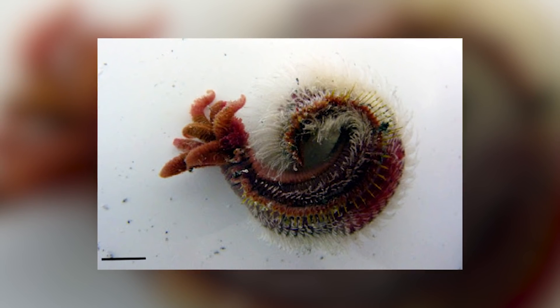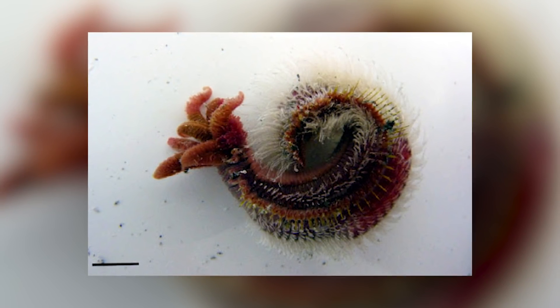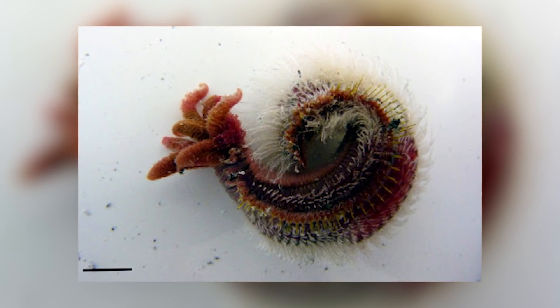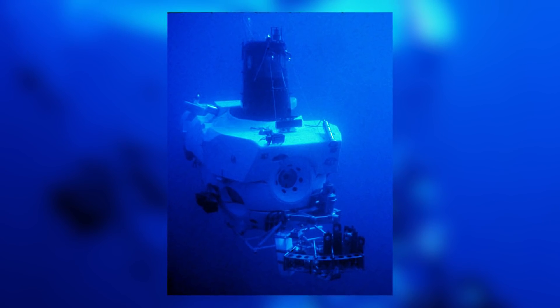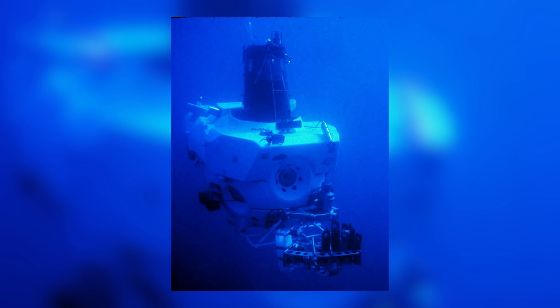Just like the Antarctic Scale Worm, this worm is a deep-sea polychaete, or bristle worm. Though terrifying to look at, they are only around 13cm in length, so not too big. They are part of the family Alvinellidae, which contains 9 other species. They get this name from the DSV Alvin, a US Navy deep-sea submersible that discovered many deep-sea thermal vents and the creatures that survived off them back in the 1970s and 80s.